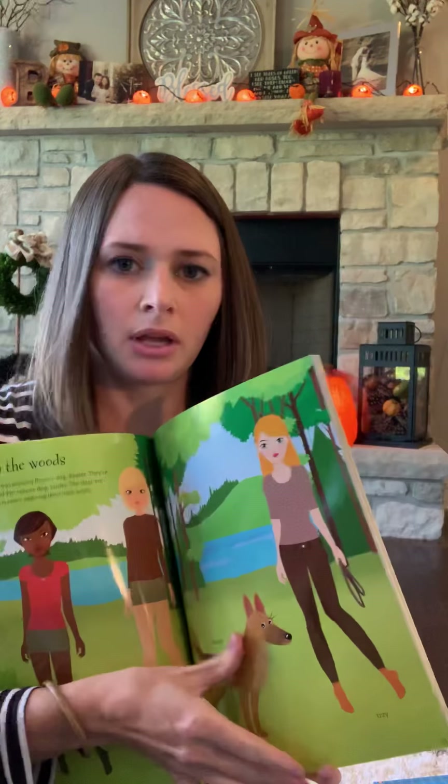Next is Lift the Flap Seasons and Weather. This one is recommended for about ages four plus and goes through the four different seasons. The book has over 70 flaps to lift — I started opening them but there were so many I had to stop. The book continues going through the different seasons and weather, and eventually covers how to dress appropriately for the different seasons.